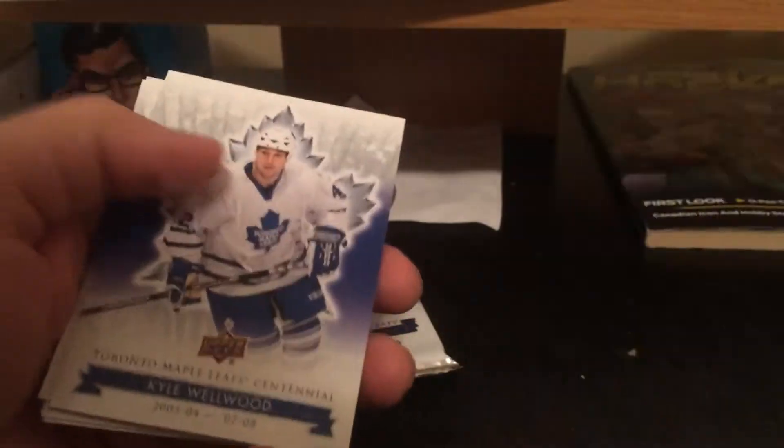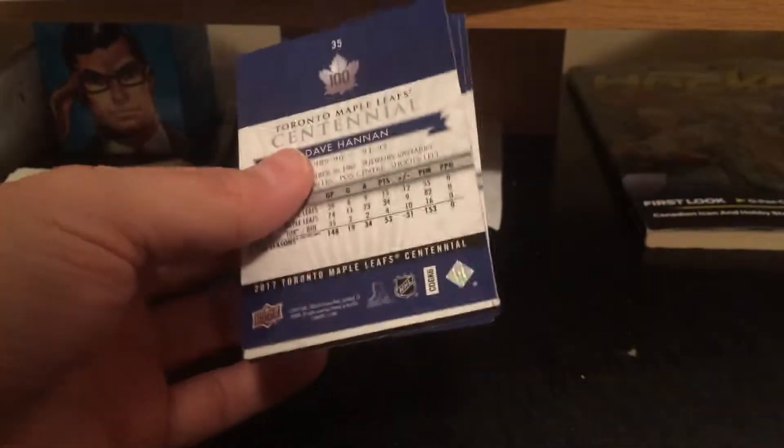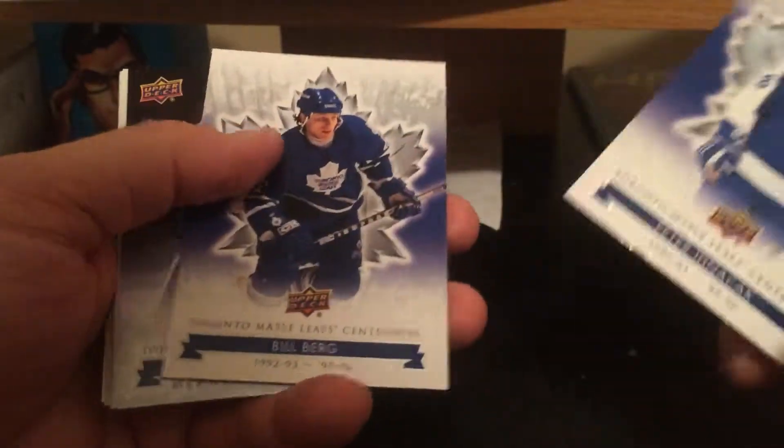Bill Kessel, Wendell Clark, Wendell Clark short print. The rest is base, last pack. Peter Anachak, Bill Berg, Daryl Sittler short print, dummy and base.